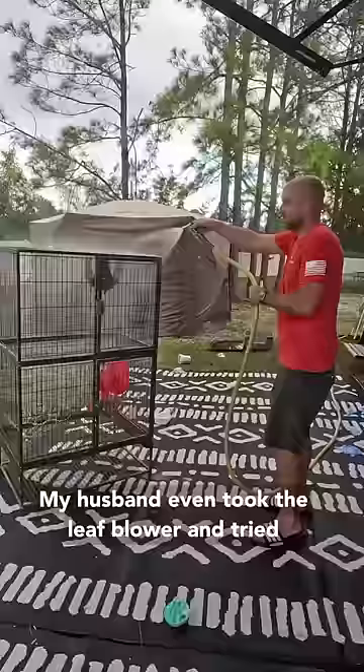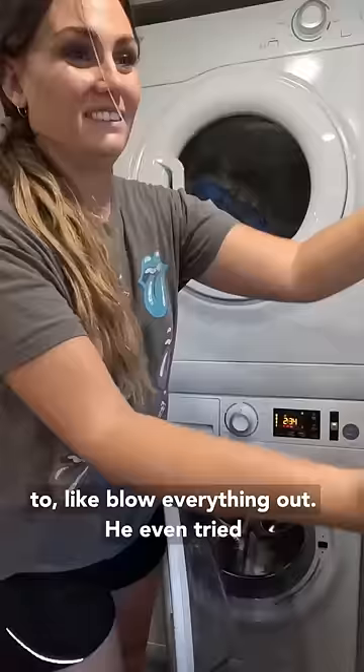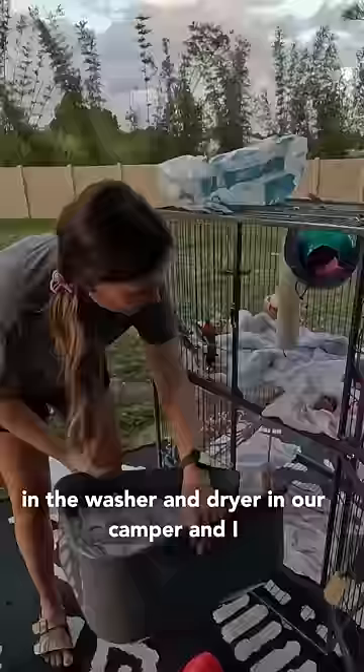My husband even took the leaf blower and tried to blow everything out, and he even tried to use it to dry it. We do wash the rats' linens in the washer and dryer in our camper, and I know you guys are going to be mad at us about that, but it is what it is.